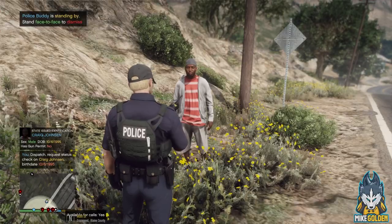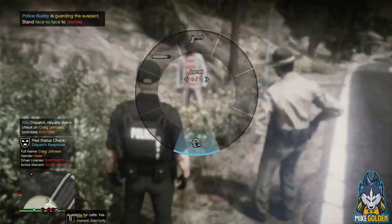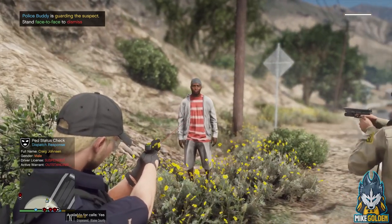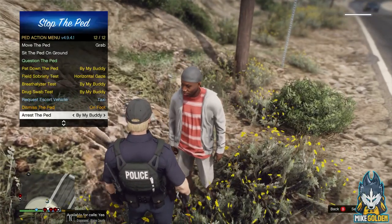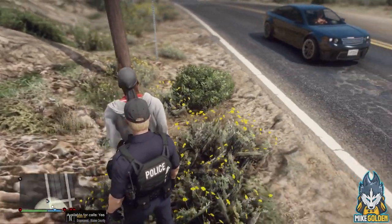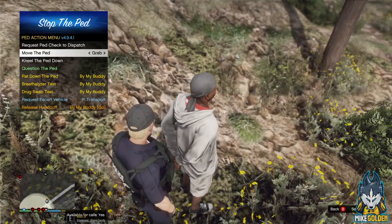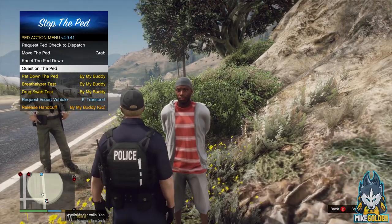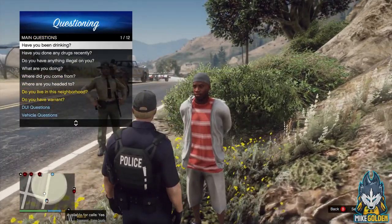Dispatch, let me get a person check on Craig Johnson, born 10-6-1995. Thanks for showing up, deputy. Suspended license, outstanding warrant. Okay, let's get the taser ready. I'm gonna have you get down on the ground for me - you have a warrant for your arrest. Keep your hands where I can see them - you will get tased. He's cooperating. Turn around for me man. It looks like he's going in willingly. We've got him in custody, dispatch. I'm gonna question the suspect now. You have the right to remain silent - anything you say can and will be used against you in a court of law. You have the right to an attorney. If you cannot afford one, one will be appointed to you. Do you understand these rights?